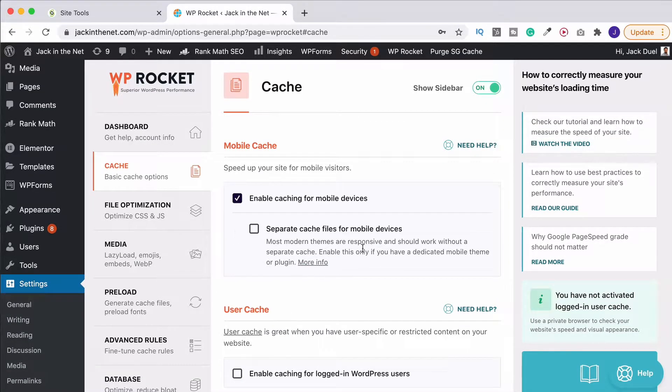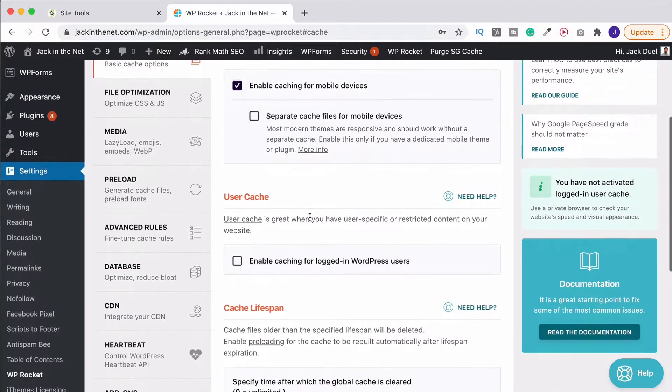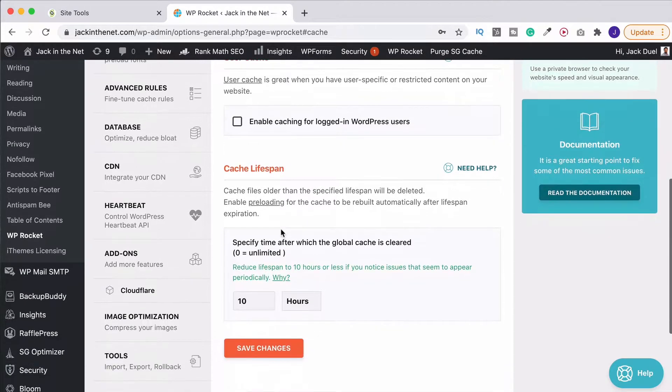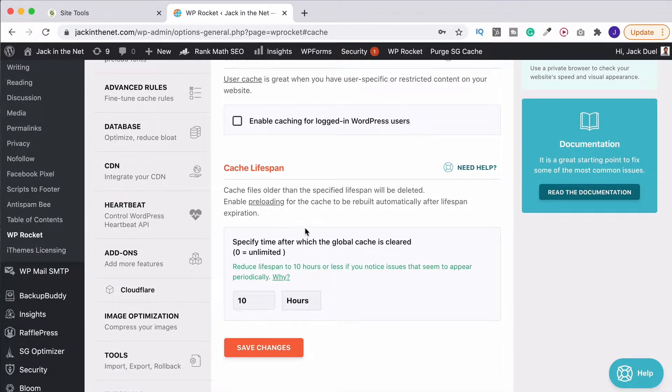You don't need the separate mobile cache option on unless you're using a separate theme or plugin purely for serving up the mobile side of your website. Likewise, down here you have the ability to have on the user cache, which if you've got different people accessing the WordPress dashboard at different admin levels it's quite good to have on. You can then change your cache lifespan, which is basically how long it is between the cache being cleared automatically by WP Rocket.